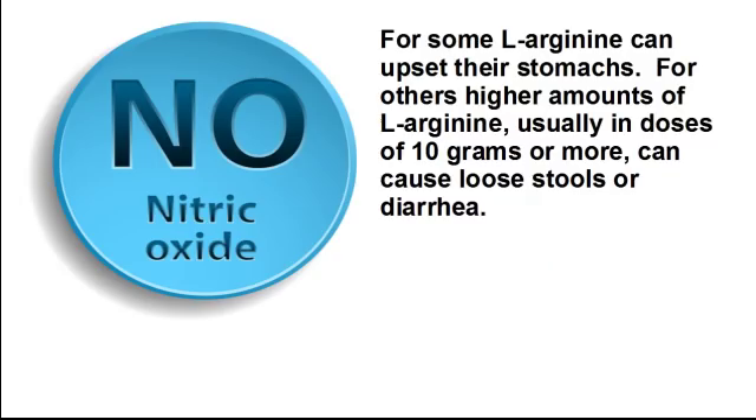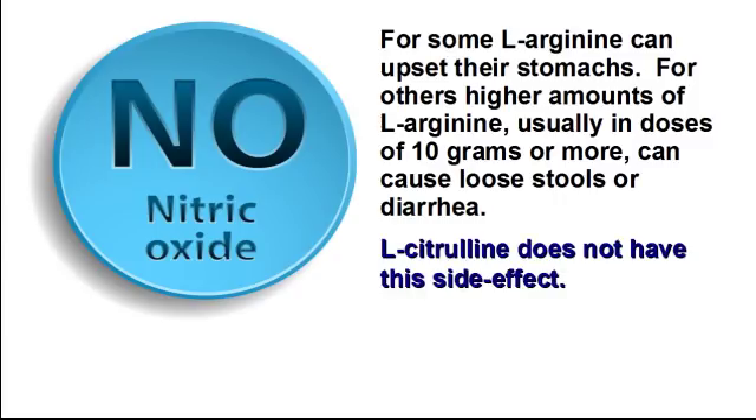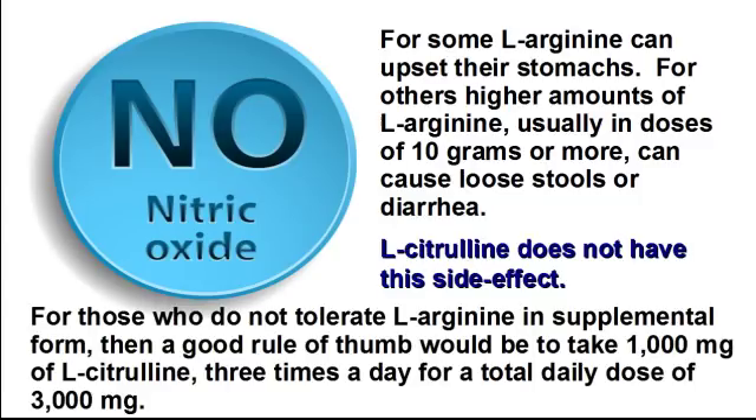For some, L-arginine can upset their stomachs. For others, high amounts of L-arginine, usually in doses of 10 grams or more, can cause loose stools or diarrhea. L-citrulline does not have this side effect. For those who do not tolerate L-arginine in supplemental form, a good rule of thumb would be to take 1,000 milligrams of L-citrulline three times a day for a total daily dose of 3,000 milligrams.